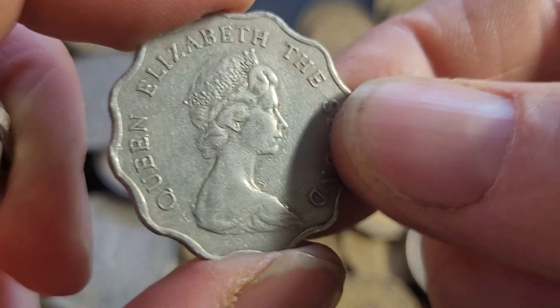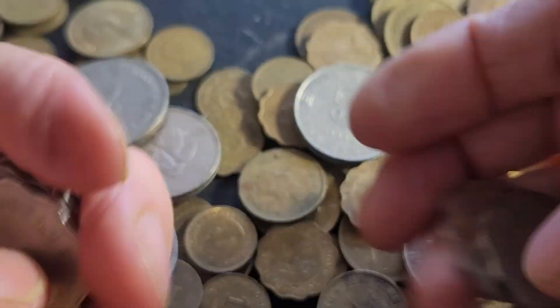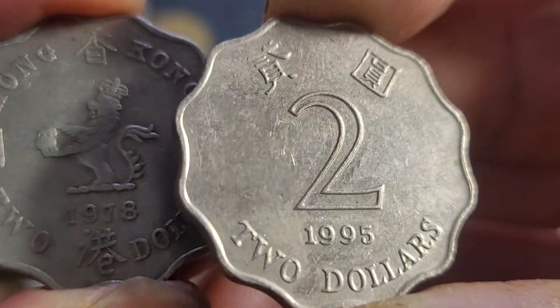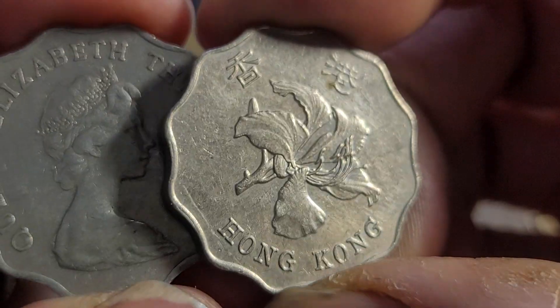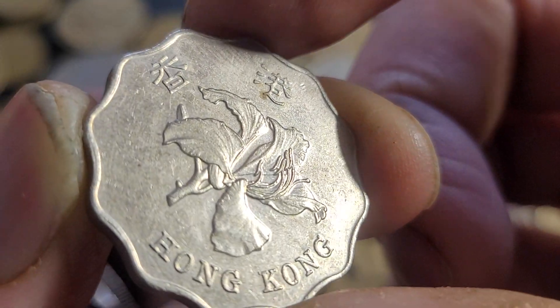These coins circulated up until 1997 when they started to be removed from circulation after the handover. The first year of issue for these is 1975, so these coins are pretty much as old as me. Here we have the current coin — not going to keep that — and the older coin. Check for any errors; the flower is sometimes doubled on some issues, especially 2003.